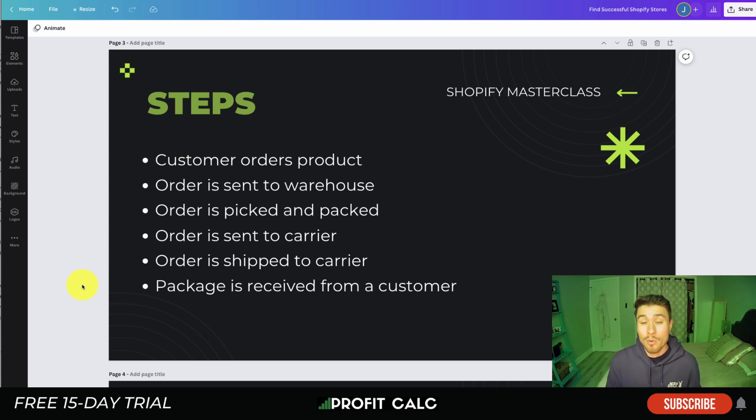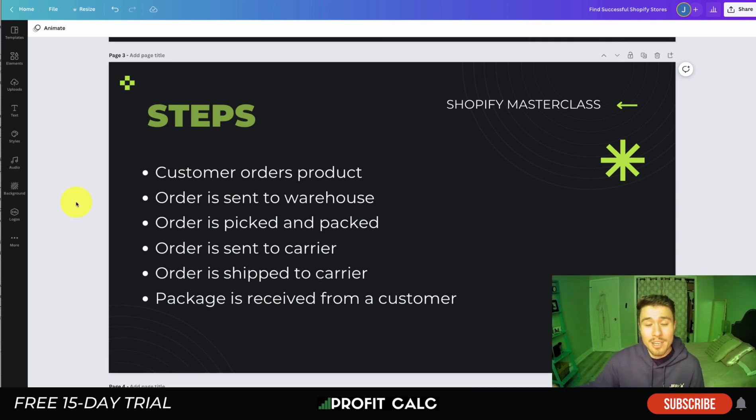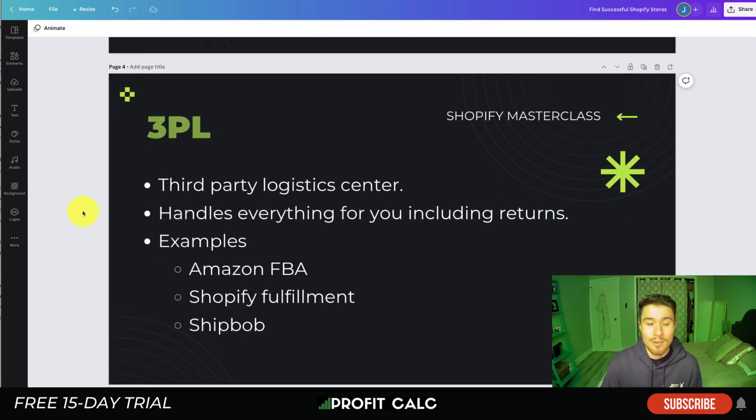The last optimization point is your shipping carrier options — you want to use the right carrier at the right price for the right timing. This can take a lot of work to figure out, as there are many carriers available. It gets even more complicated for international orders. If you don't have a large warehouse or aren't fulfilling orders in a timely manner yourself, there's an easier solution.